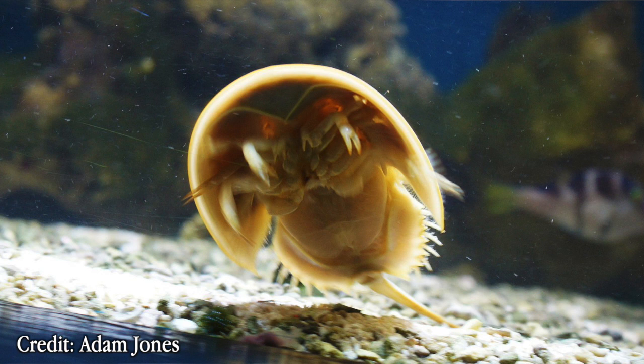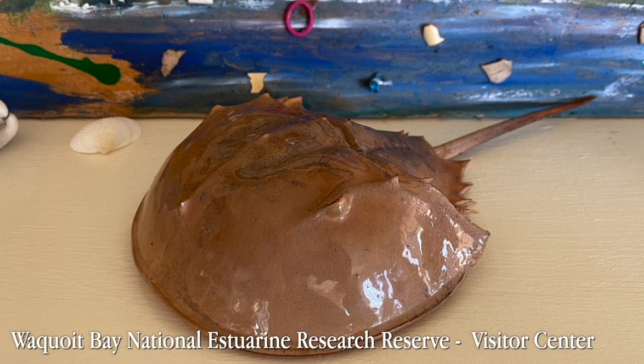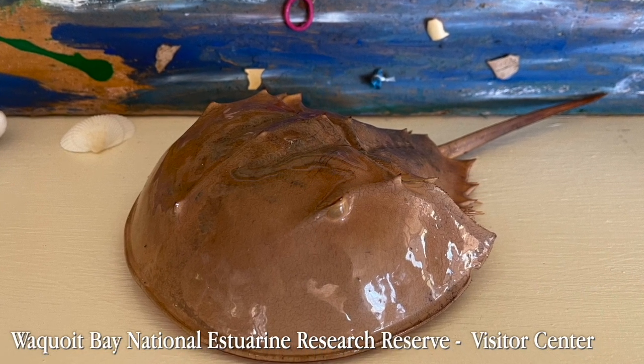In their natural habitat, the baby horseshoe crabs will make their way into the water. Baby horseshoe crabs will molt around 20 days after hatching and will continue to molt every single year. Horseshoe crabs shed the outer layer of their shell in order to prepare for the new stage of growth. This is a horseshoe crab molt and it is located at Waquoit Bay headquarters.